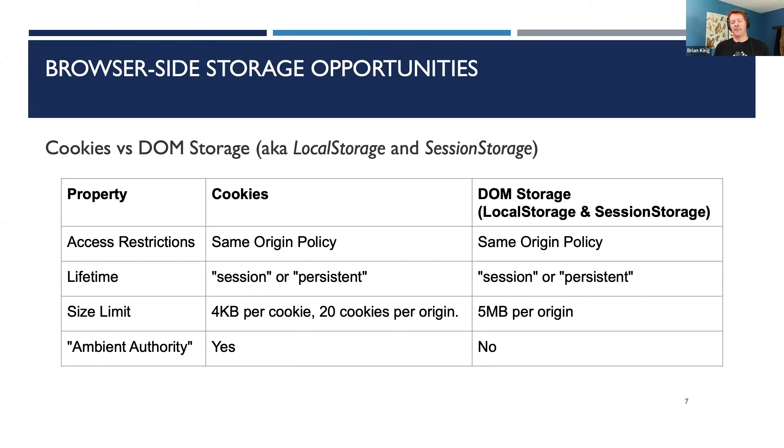Ambient just means things that are around — part of the environment, happening automatically. Authority here means authentication: who are you and what are you allowed to do? DOM storage doesn't have ambient authority — it has to be explicitly read and written by JavaScript subject to the same-origin policy. That JavaScript must come from the same origin that created the storage to begin with.